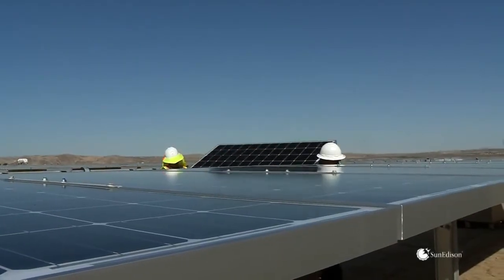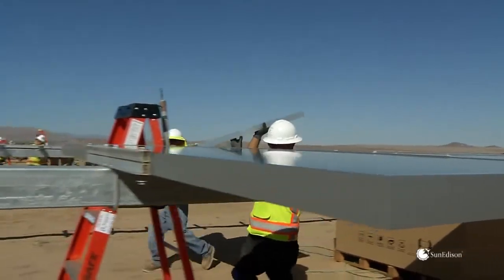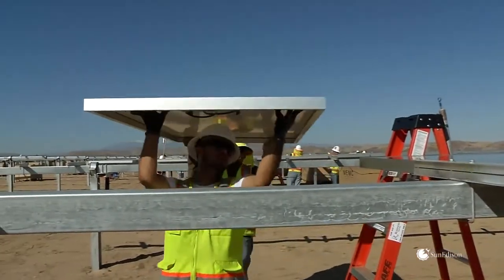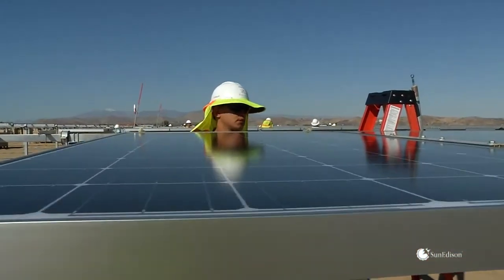The SunEdison Sylvantis Mono Series delivers over 330 watts of maximum power, with positive tolerance of minus zero to plus five watts. The SunEdison Sylvantis modules have many innovations built into them to increase power output and lower the levelized cost of electricity for the end customer.